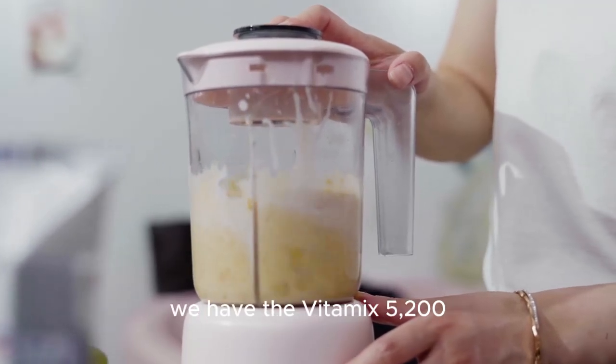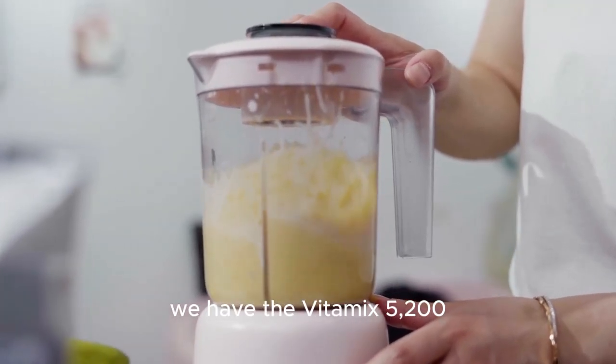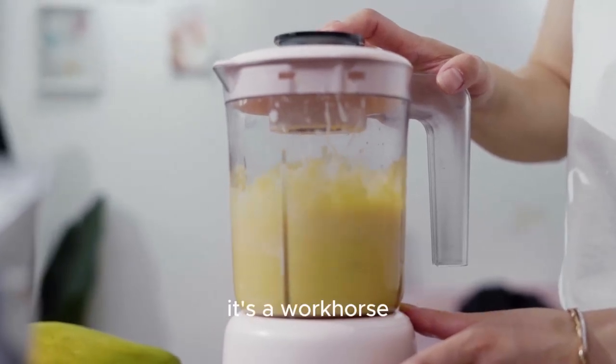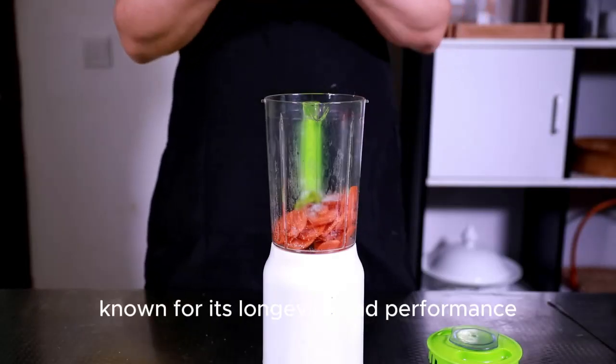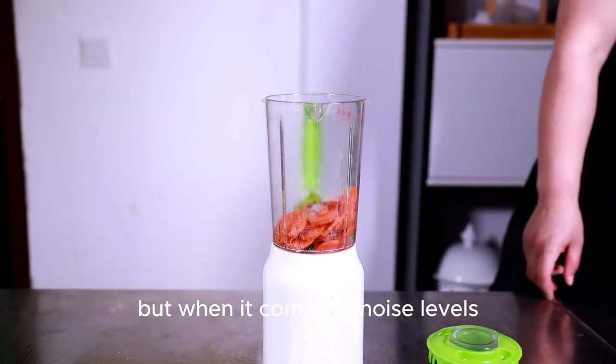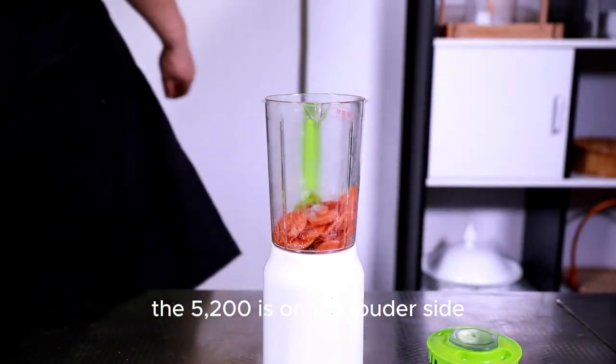First up we have the Vitamix 5200, a classic and beloved model by many. It's a workhorse known for its longevity and performance. But when it comes to noise levels, the 5200 is on the louder side.